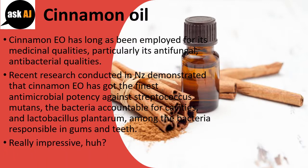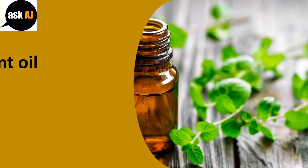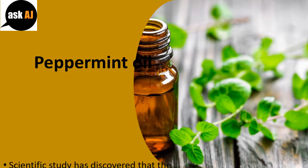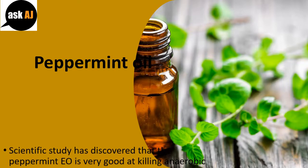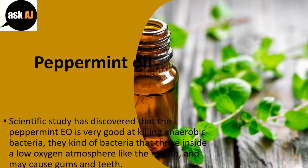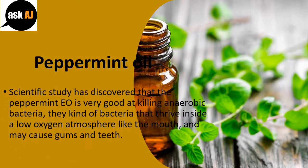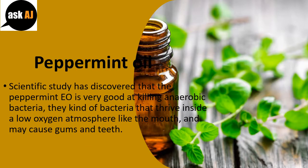Really impressive! Peppermint Oil. Scientific study has discovered that Peppermint EO is very good at killing anaerobic bacteria, the kind of bacteria that thrive inside a low-oxygen atmosphere like the mouth, and may cause gum and teeth disease.